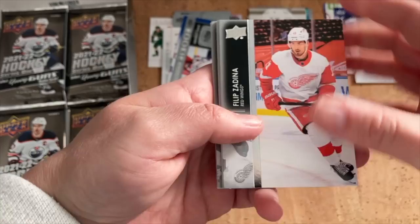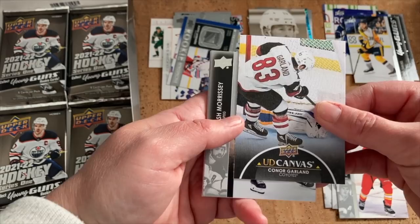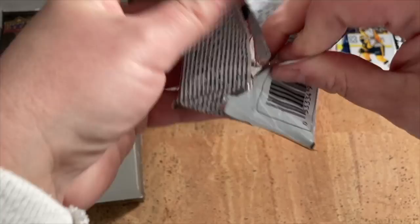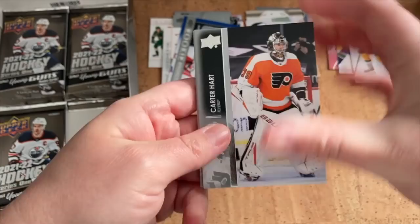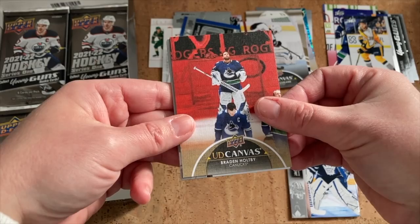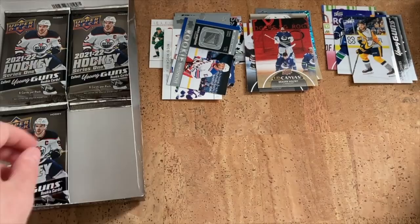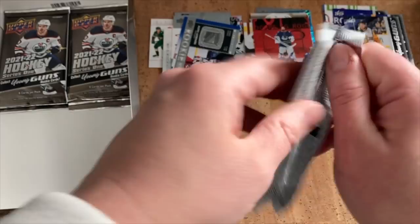Philip Zadina, Thatcher Demko, Matthew Tkachuk. UD Canvas — Connor Garland, still in the Coyotes colors, seems like such a long time ago. Carter Hart, Andrei Vasilevskiy, Jack Campbell, UD Canvas — Brayden Holpe. Brayden Schenn still again. All these throwbacks to when players were still on these teams — that's what happens when the product gets delayed so much.